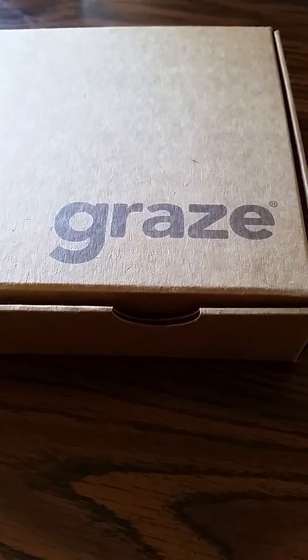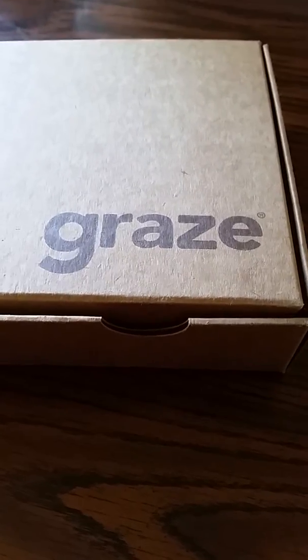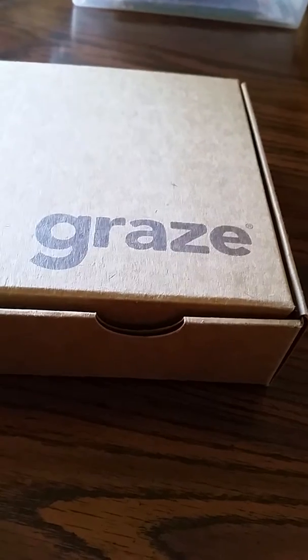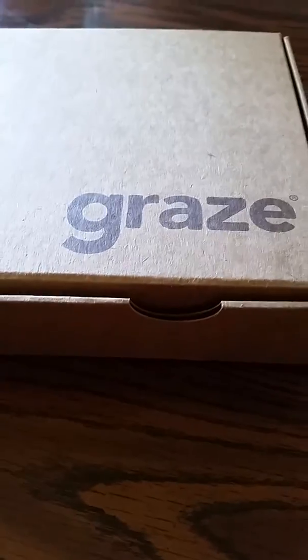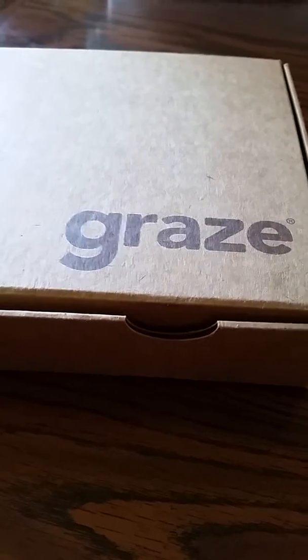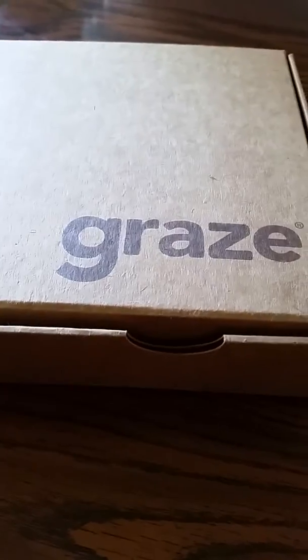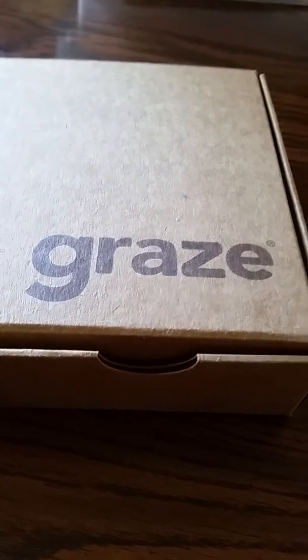Hey everyone, I'm here today to show you the Graze box. This is my second box. I was gonna cancel, then I forgot to cancel because I think it's kind of expensive for what you get, but they sent me a five dollar coupon for this one so I'm gonna give it a try.